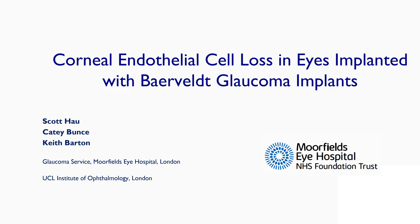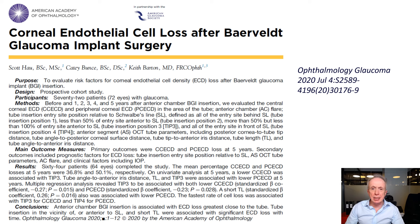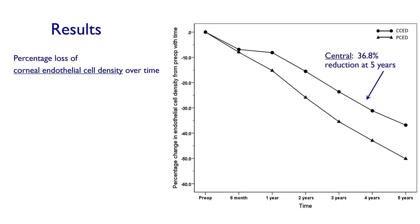In order to investigate the risk factors for endothelial cell loss in eyes implanted with Baerveldt glaucoma implants, we carried out a five-year prospective study, published last year in Ophthalmology Glaucoma after being presented at the American Glaucoma Society in Washington. The results showed a 37% reduction in central endothelial cell density at five years and a 50% reduction in endothelial cell density over the area of the tube. Only one eye actually developed corneal decompensation over the five years of the study.